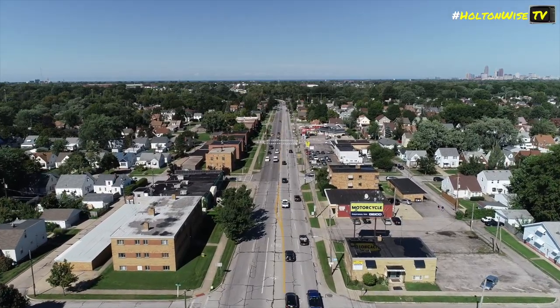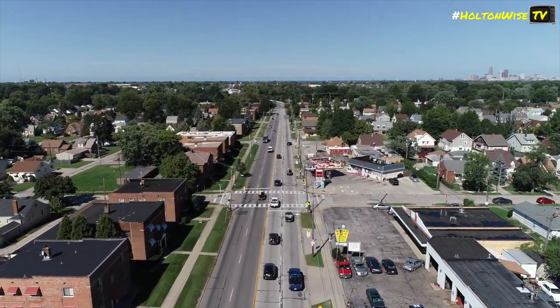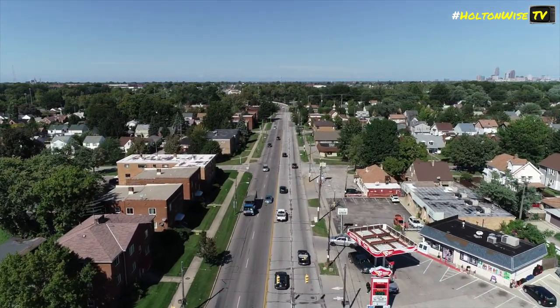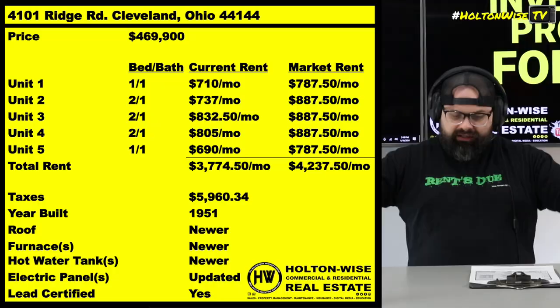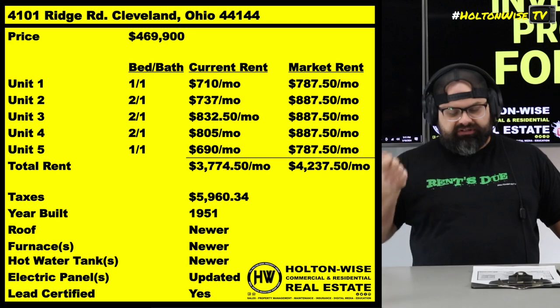It's a portfolio — you've got all these rental units in this area. At Holton Weiss, we've got thousands of rental units. Stuff's coming in and going out of the portfolio — it's like a big, moving, living, breathing thing. It's ever-changing. Tenants were placed into the units at different times, but $887.50 and $787.50 are the most recent rates we're getting.